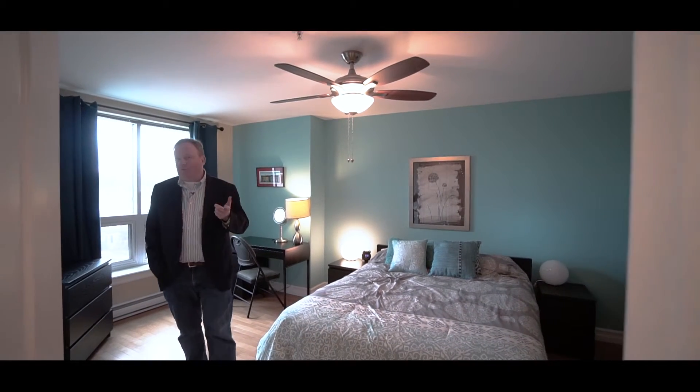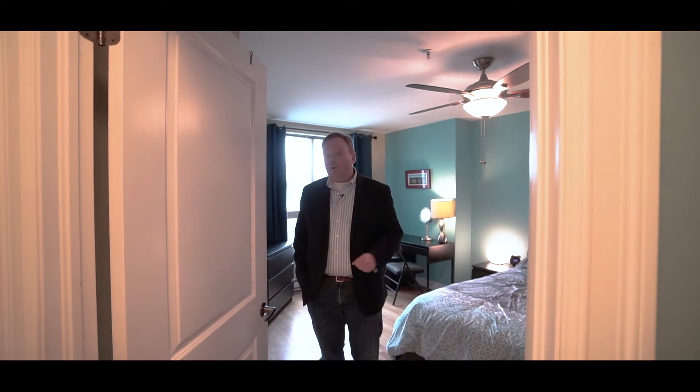Quite frankly, I can't speak highly enough of this building. If you are looking to be in the city, come check this one out — you will not regret it. This could be your home.